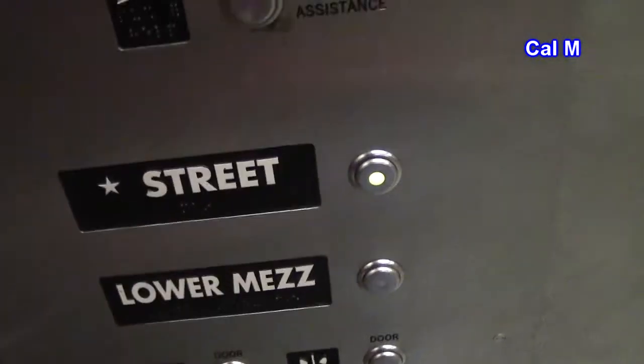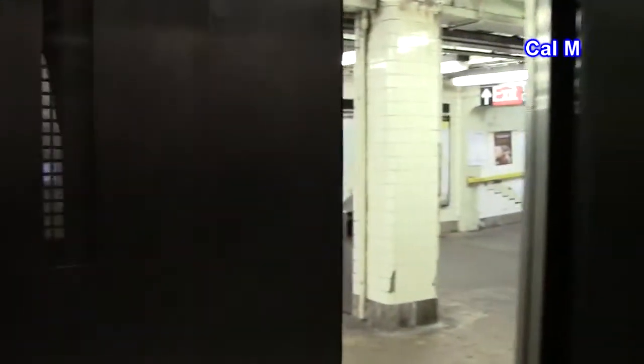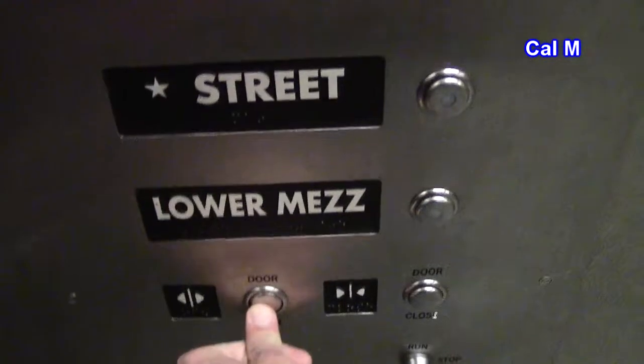We can literally fit a compact car in here — we can literally fit a compact car in this thing. Look at how large this elevator is. It says UL and LL through the doors. It's just a simple, straightforward design on the pictures.